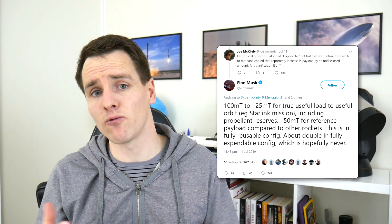Hopefully we are going to hear a little more over the next month or so as Elon has been teasing an event to cover more on this topic. We also spotted an interesting tweet from Elon saying that the estimated payload to orbit for Starship sits around the 100 to 125 ton mark with true useful load to a useful orbit including propellant reserves, equating to 150 tons for reference payload compared to other rockets. This is super impressive compared to the fully expendable Space Launch System, which will have a payload capability of around 130 tons to low Earth orbit.